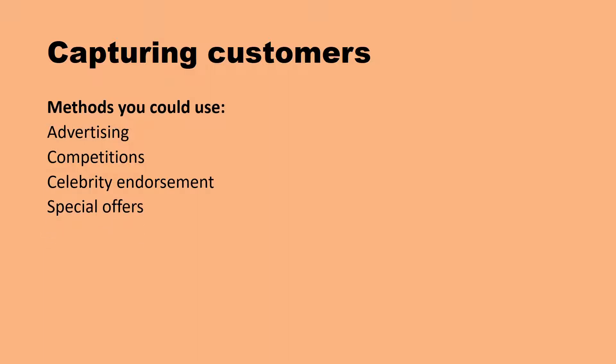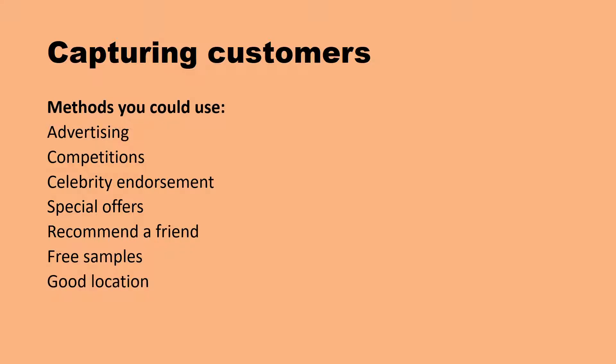We could do a special offer - so I walk into a shop, I could buy my normal product or there's one on a special offer, I'll go for the special offer. A friend could say, have you heard about this new product, and then I would go and buy it. Quite a lot of businesses use referral schemes - if you recommend a friend to the business, they will give the person who recommended it a discount. And giving out free samples, so if you have a free can of Coke Zero on the street, you might then go and buy it later on. These are lots of different ways that we can capture customers.